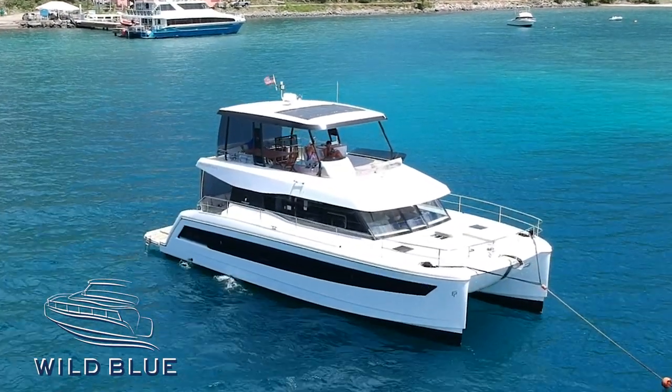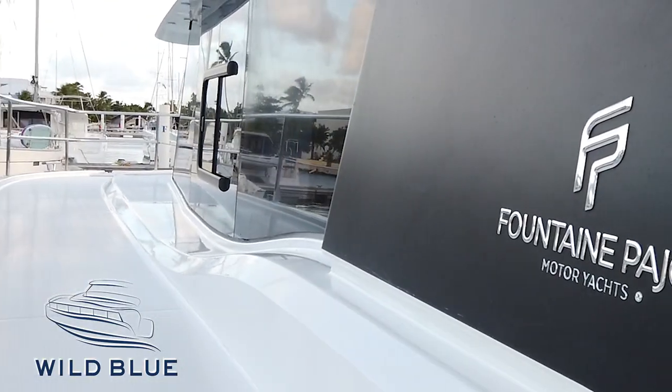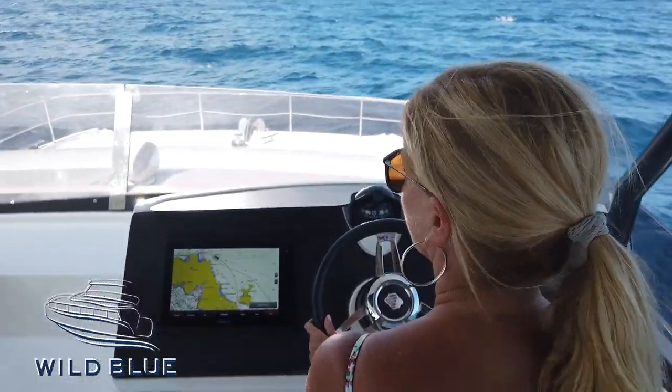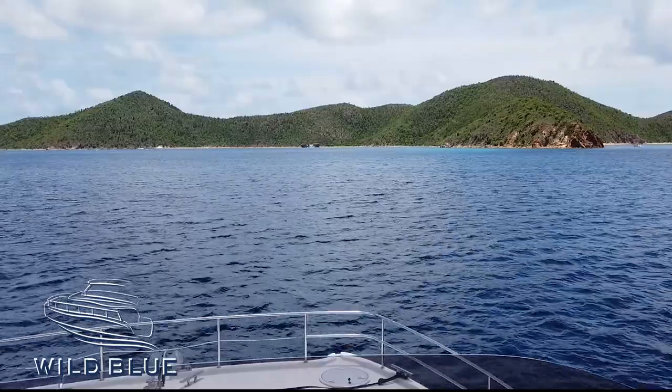Welcome aboard Wild Blue Catamaran. She's an absolutely beautiful brand new Fountaine Pajot 48-foot power cat, and she's one of our most popular boats in our charter fleet right now. Loaded with extras, loaded with amenities — this owner has done a fantastic job of optioning this boat just perfectly for charter.